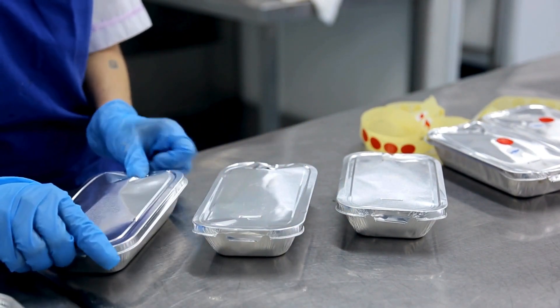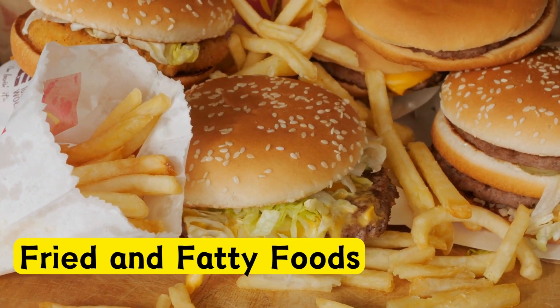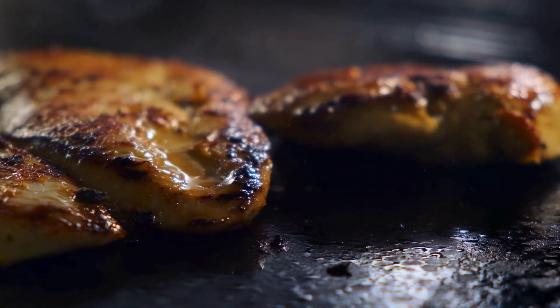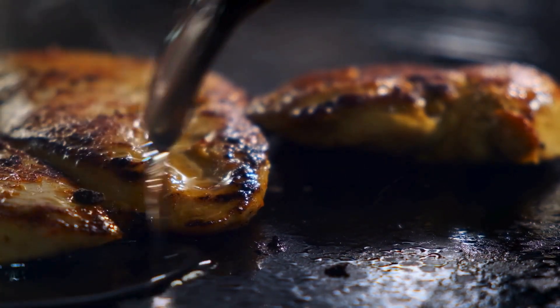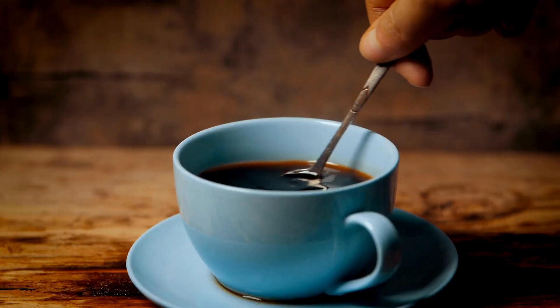Fried and fatty foods can contribute to inflammation and may worsen sinus symptoms. Avoid fried foods and fatty cuts of meat. Spicy foods — spices can irritate the nasal passages, exacerbating sinus issues. Avoid hot peppers and spicy sauces.